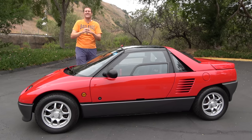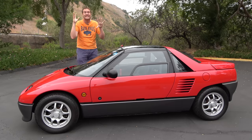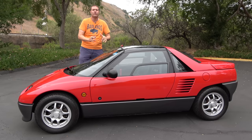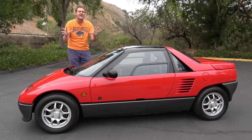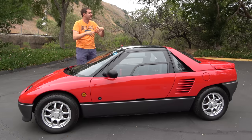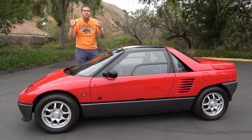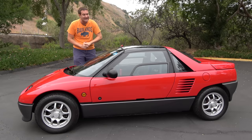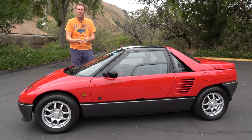And so that's the AutoZam AZ-1. This car is ridiculous — gull-wing doors and a mid-engine rear-wheel-drive layout in a car that is feet shorter than a Mini Cooper. Everything about this is insane. It gets a ton of looks and attention on the road, and it's surprisingly fun to drive if you can fit inside. Now it's time to give the AZ-1 a Doug score.